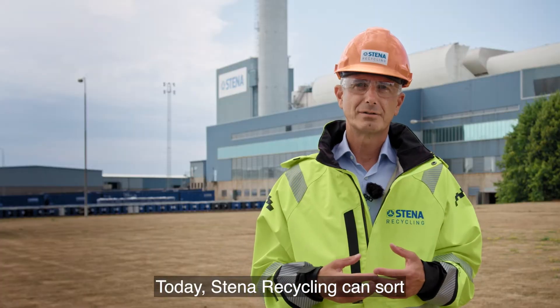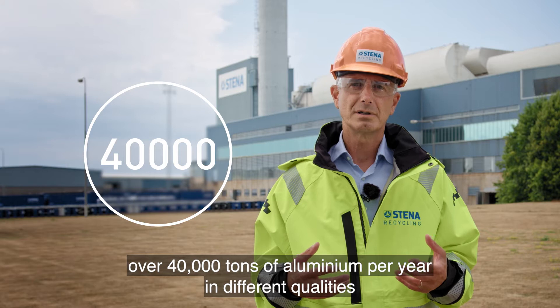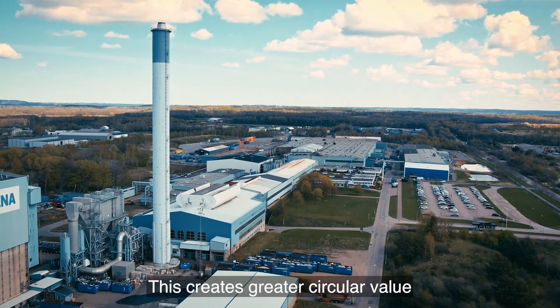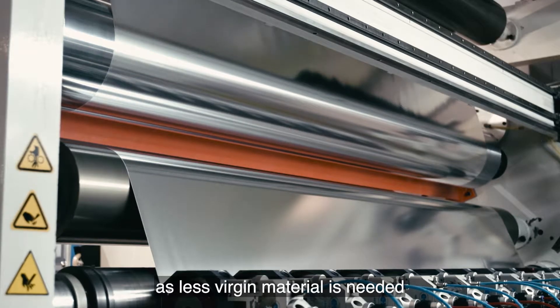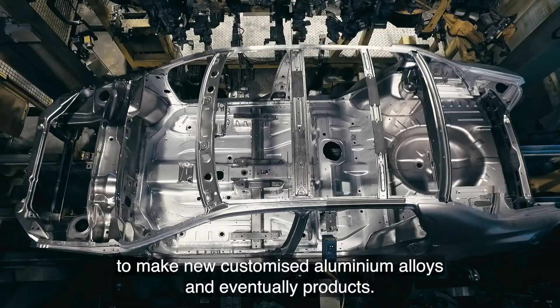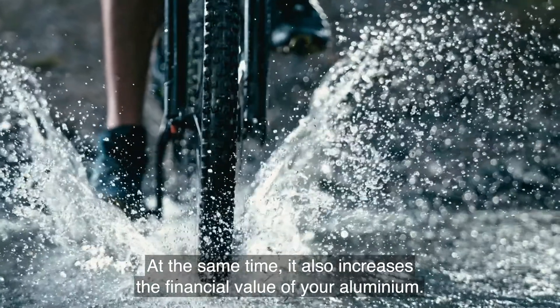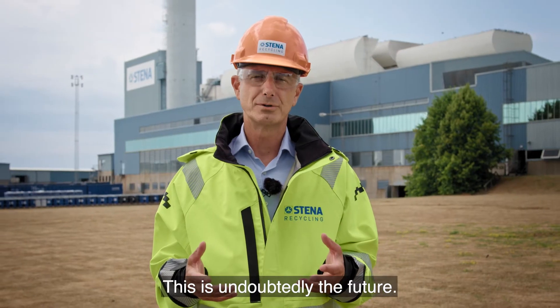Today, Stena Recycling can sort over 40,000 tons of aluminium per year in different qualities by using this advanced recycling technology. This creates greater circular value as less virgin material is needed in the making of new customized aluminium alloys and eventually products. At the same time, it also increases the financial value of your aluminium.